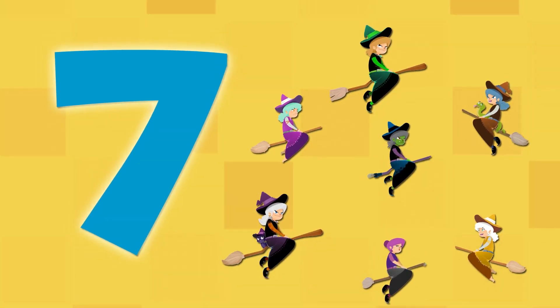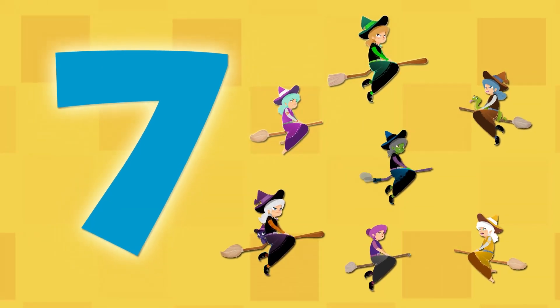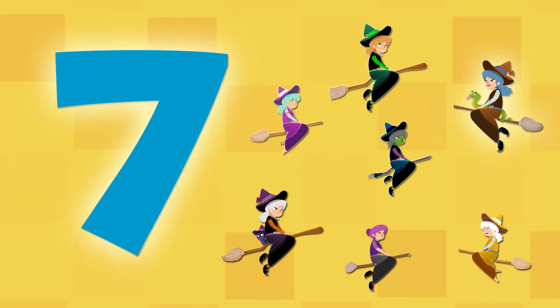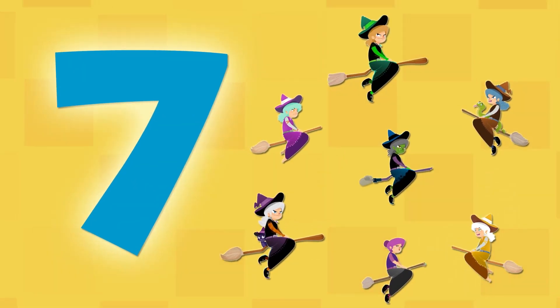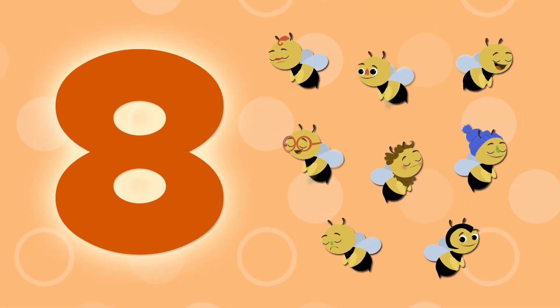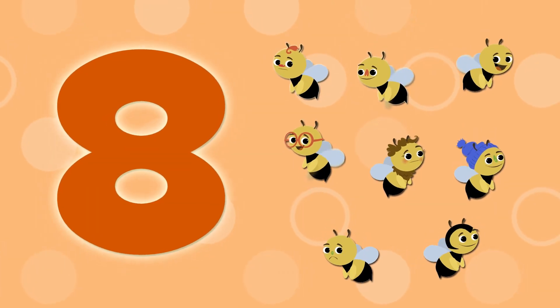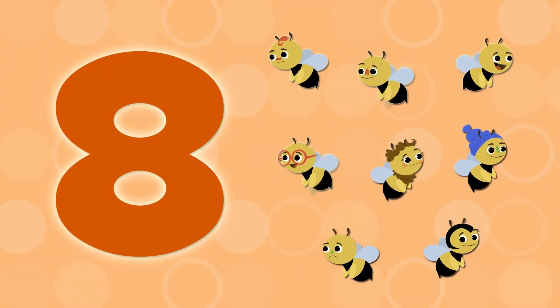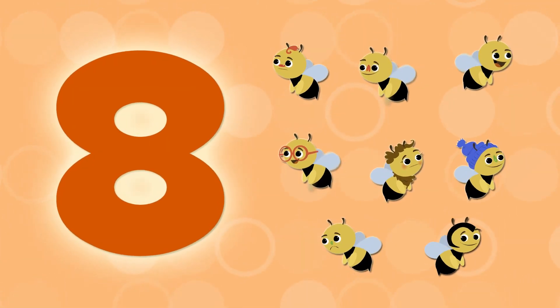This is number 7. There are seven flying witches. One, two, three, four, five, six, and seven. Number 8 is this one here. There are eight bees. One, two, three, four, five, six, seven, and eight.